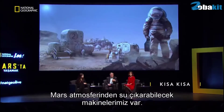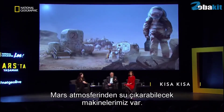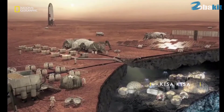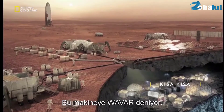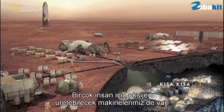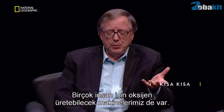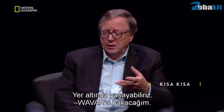We have machines that can extract water from the Martian atmosphere. That machine is called WayVar, and we have machines that can produce oxygen for lots and lots of people. And we can live underground.